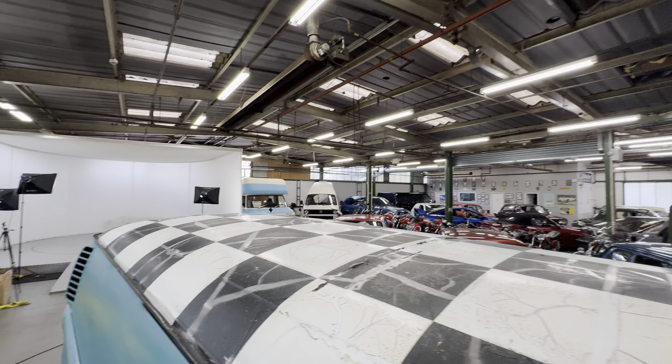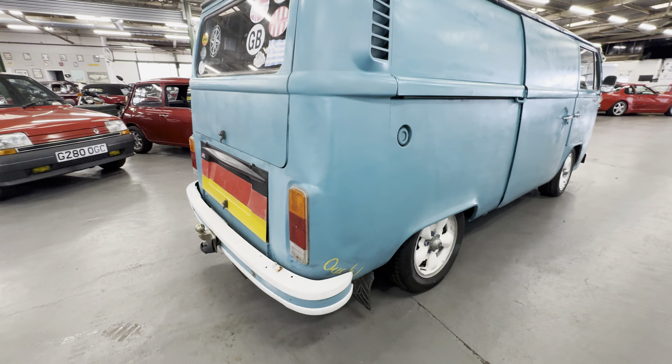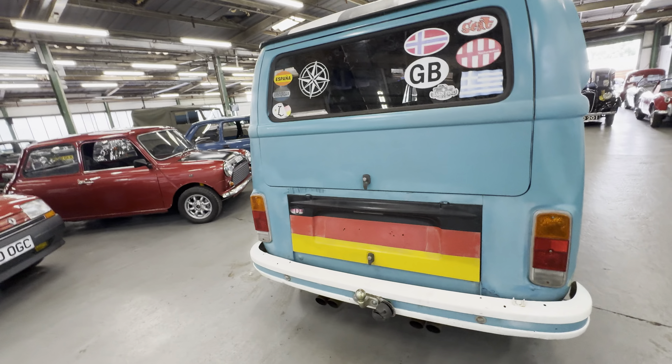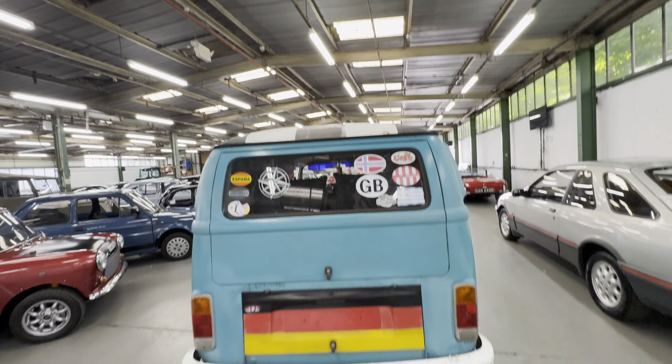Obviously had a dent here — we've got some damage where it sticks out on the corner. Coming around down the back, it's all okay down there. There are a few bits here and there, but it sort of adds to the look. He's been going around Europe a few times in it and never had any problems.